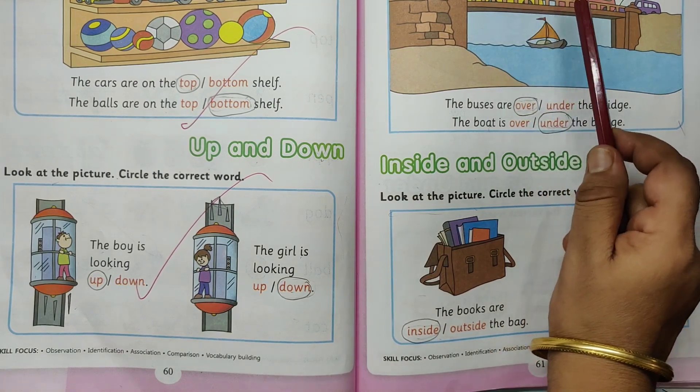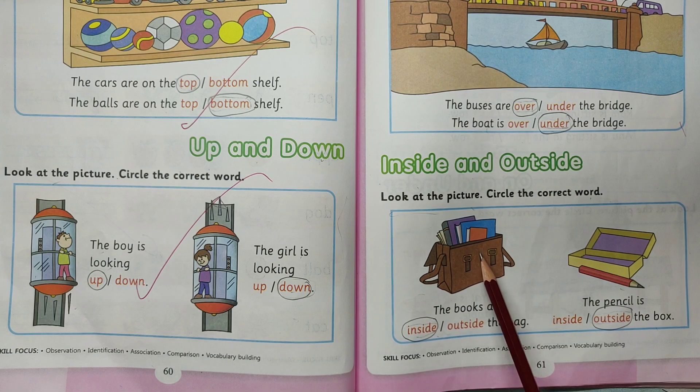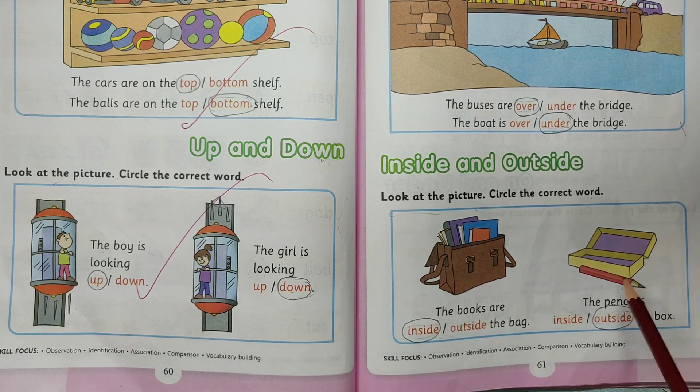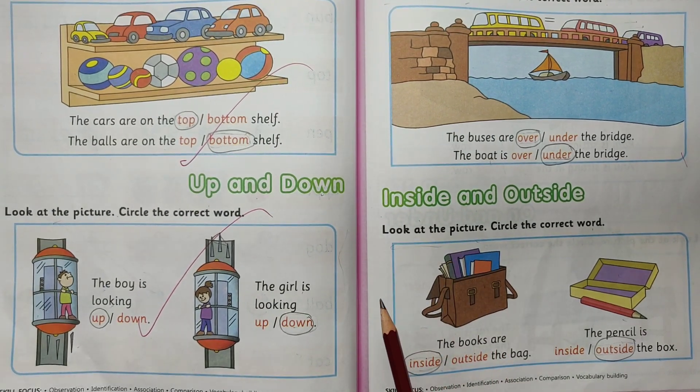The buses are over the bridge. The boat is under the bridge. The books are inside the bag. The pencil is outside the box. I hope you like this video. Please subscribe and share this video. Thanks for watching. Have a good day.